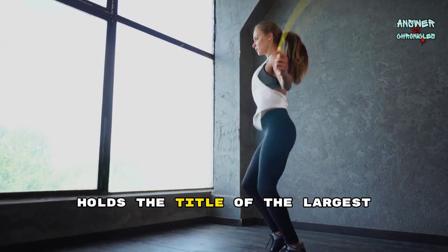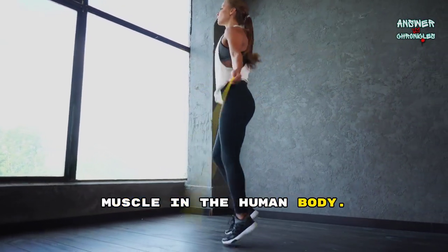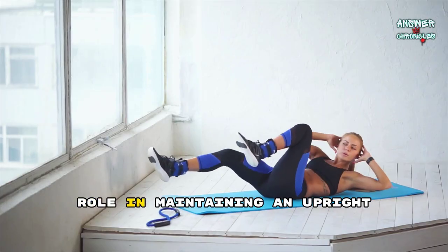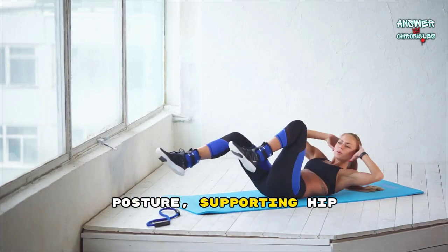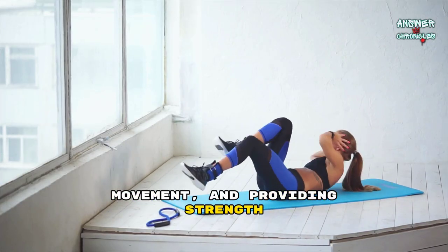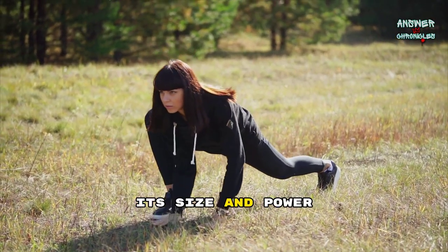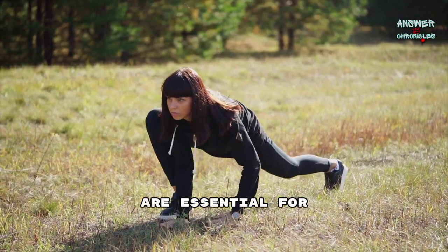The gluteus maximus holds the title of the largest muscle in the human body. Located in the buttocks, it plays a crucial role in maintaining an upright posture, supporting hip movement, and providing strength during activities like running and climbing. Its size and power are essential for various physical tasks.